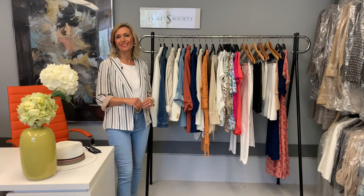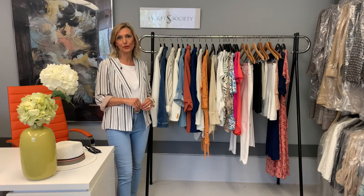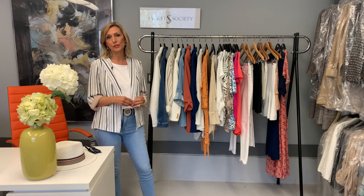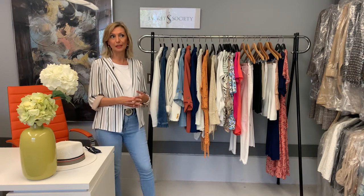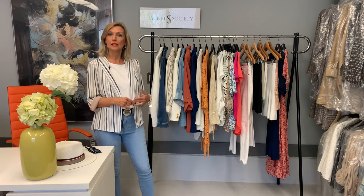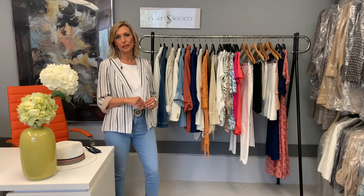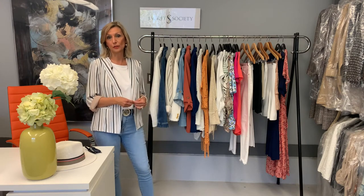Hi ladies! I hope you guys are having a great week. Today for my style talk I wanted to talk to you about spring essentials. A few months ago I talked to you about wardrobe essentials in general — certain classic pieces that every woman should have and maybe spend a little more money on because they're classics and never go out of style. Since we are fully into spring season now, I thought it would be a good idea to specify certain things that are essentials for spring and summer.